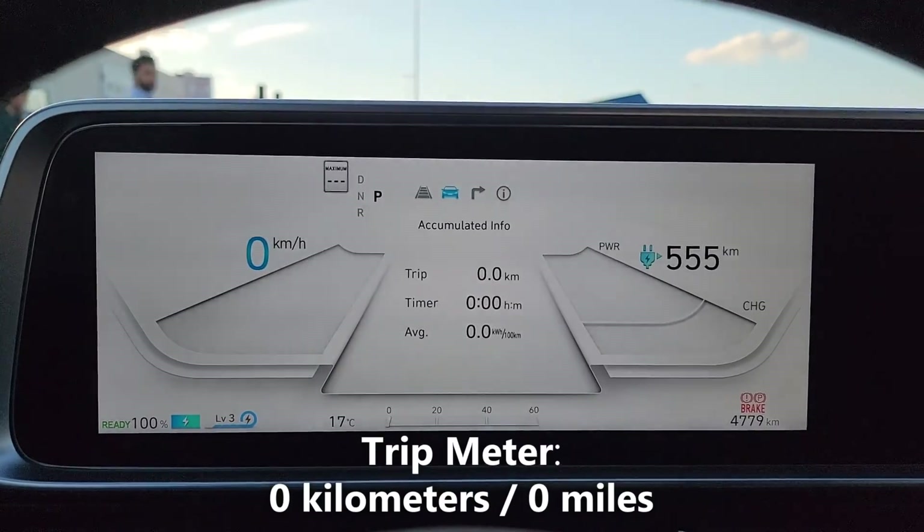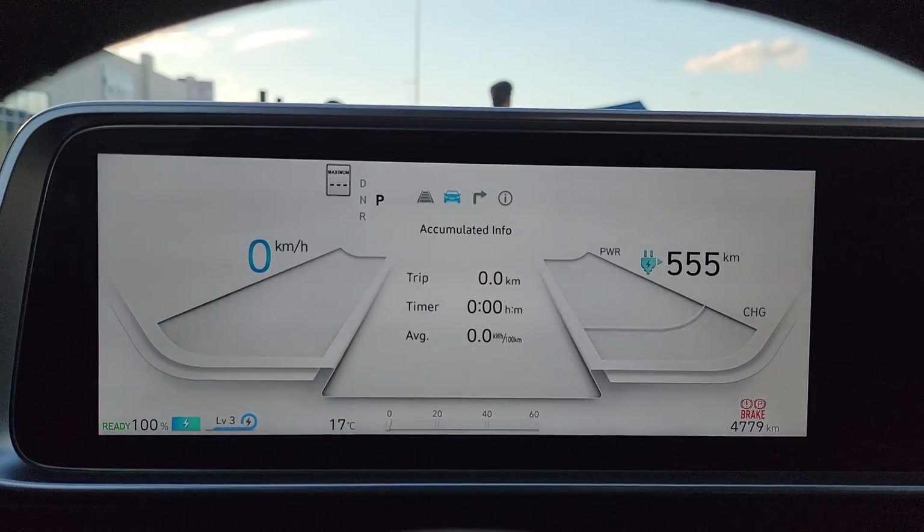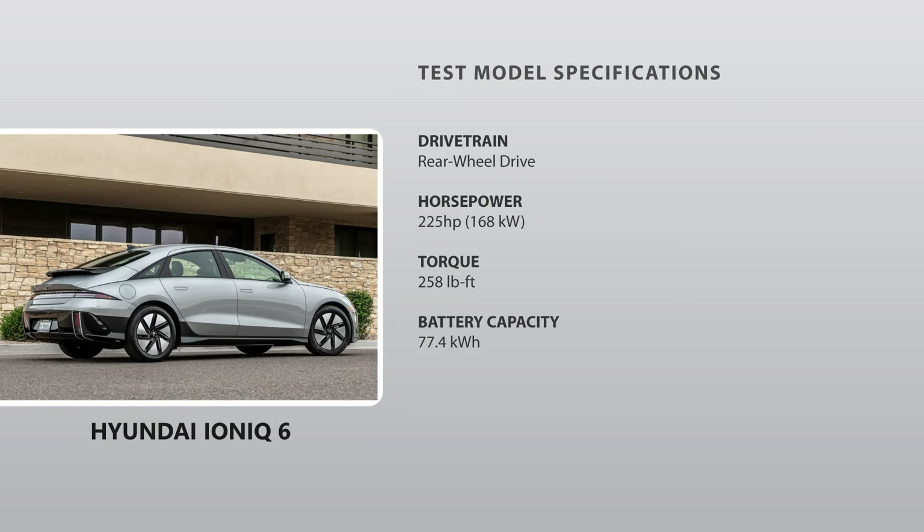You'll also notice that I've just reset my trip meter and it reads zero. We're going to be driving this over the week and see how many kilometers we complete, and after that we'll head to the charging station to see how much it costs to charge up, so stay tuned.